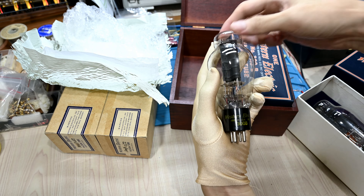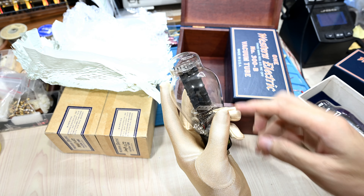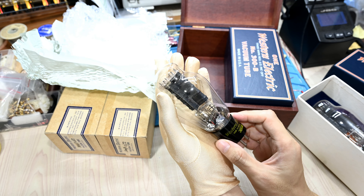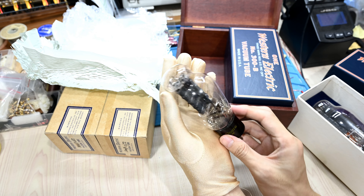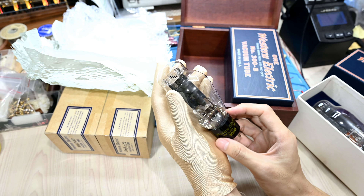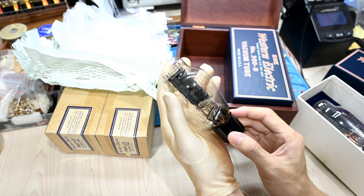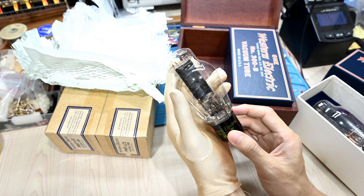This is the 300B year 1950, week 52. You can see here, zooming in on the tube itself — it has a carbon plate, and the construction is pretty solid. This is the original Western Electric design.